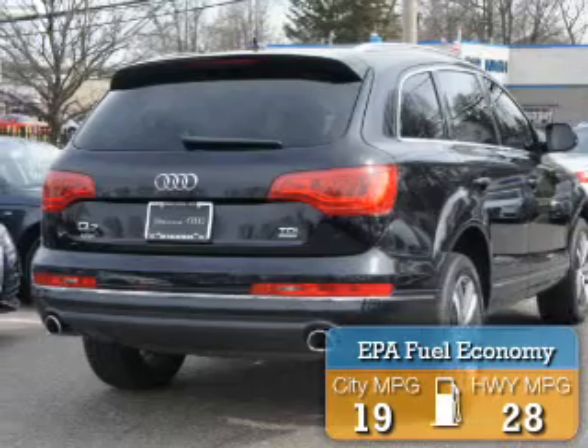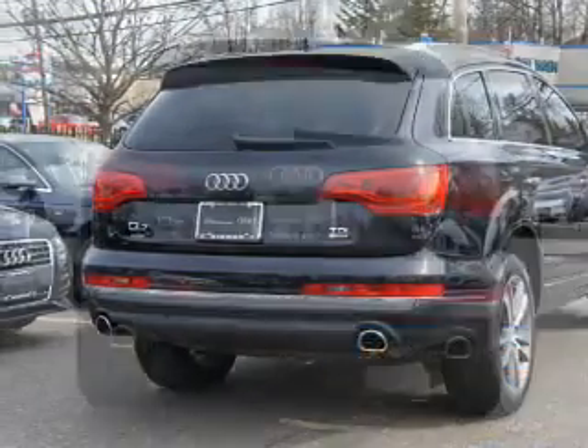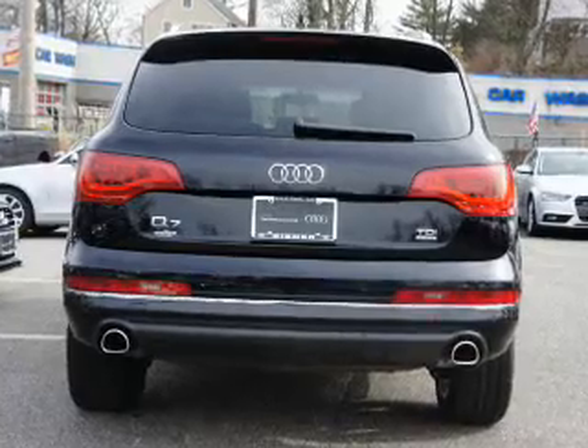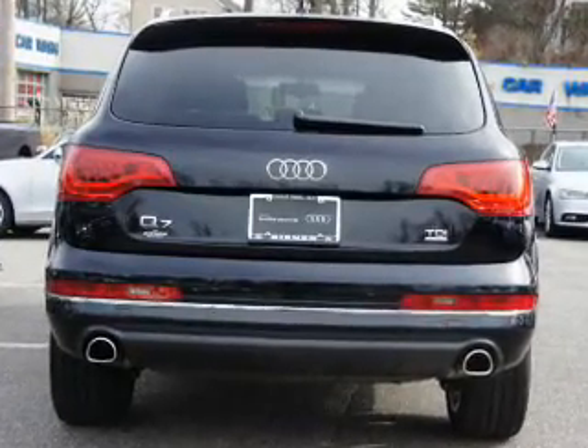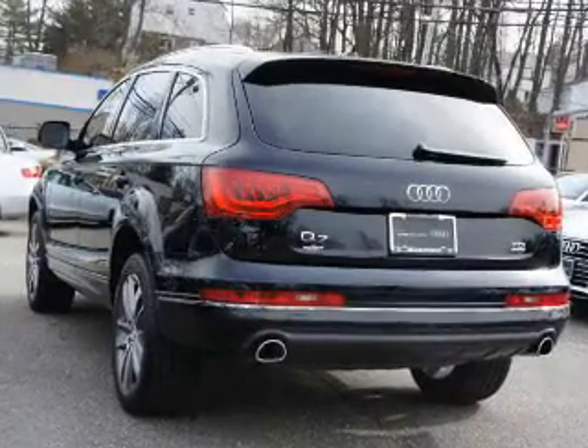Great fuel efficiency saves you money by requiring fewer trips to the gas station. The features include dual sunroofs, electric trunk, aluminum rims, auto-dimming mirrors, a spoiler, and keyless entry.